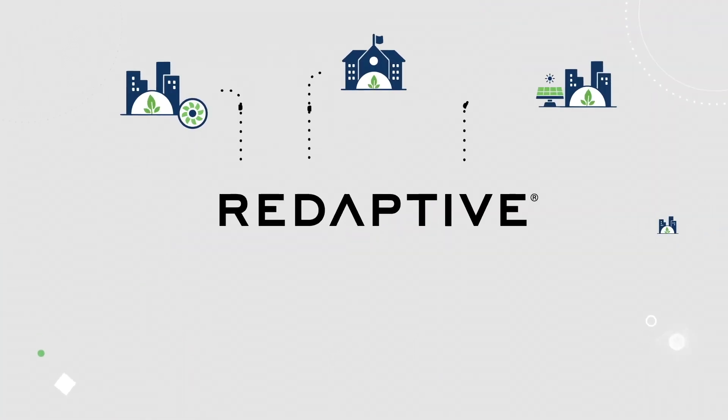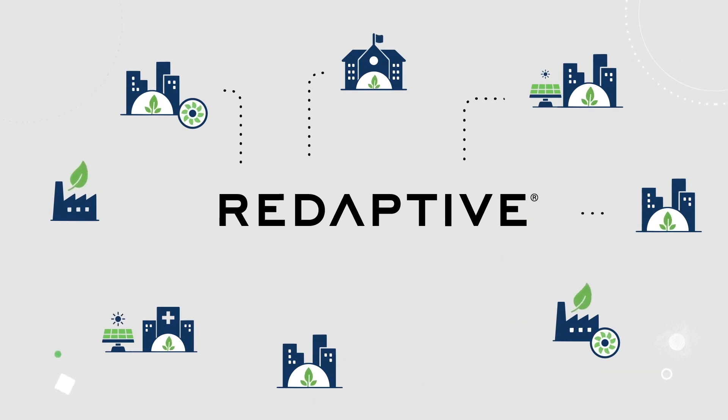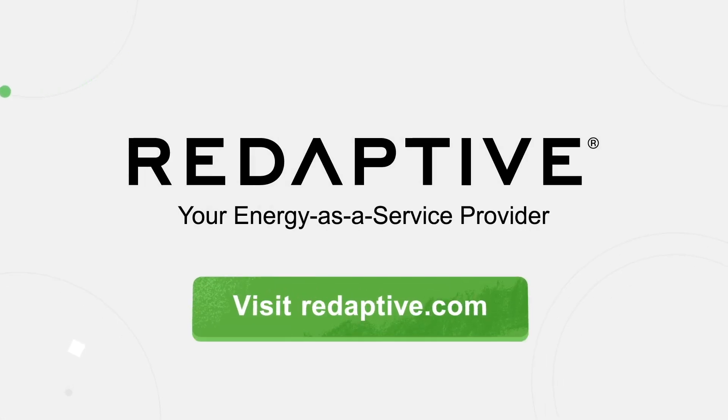Accelerate savings by getting more projects done sooner with energy as a service through Redaptive, a leading provider. Visit Redaptive.com to reshape your organization's approach to energy consumption and sustainability.